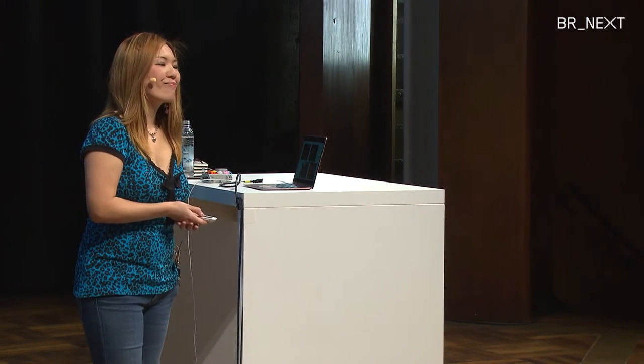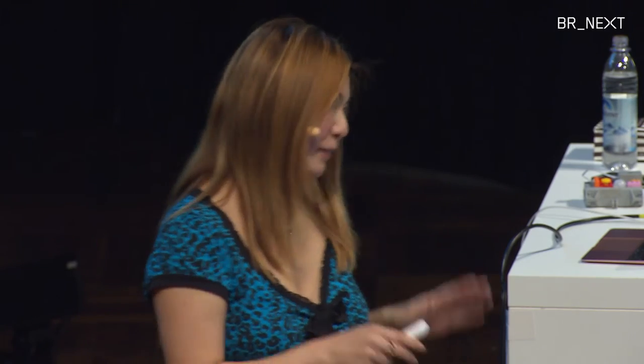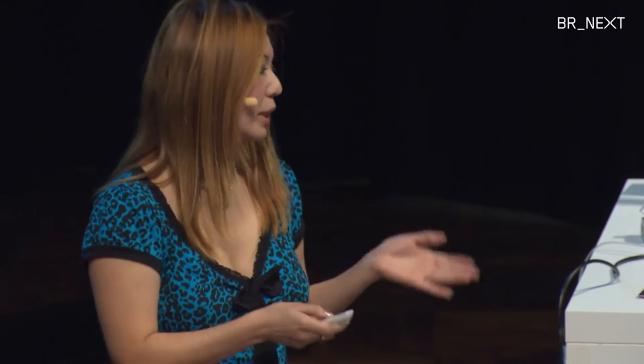This is the QA team — my project could not be done without my awesome QA team. The lead QA is my kitty Jamie. Ginger and Basil are my friend's cats. Alice and Yugi are German kitties whose owners are from here — one from Munich. Venom is the only kitty with a Twitter handle and is actually a TV show cat. Ozzy is a dog — he helped with negative control to see if the system detects dogs or not. And yes, it does not detect dogs, so it was working as expected.